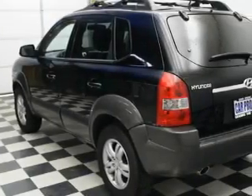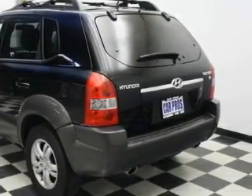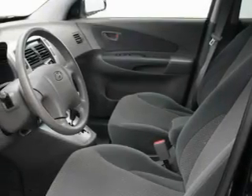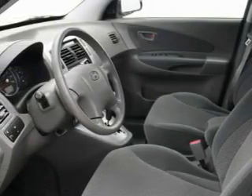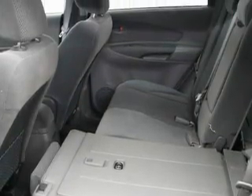It has a six-cylinder engine and an automatic transmission. Its top features include a sunroof, fold-down rear seats, MP3 compatibility, a CD player, a traction control system, and anti-lock braking system.